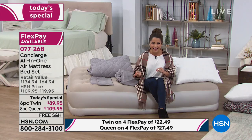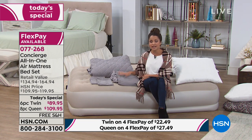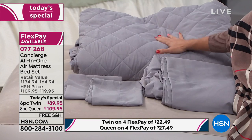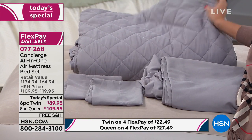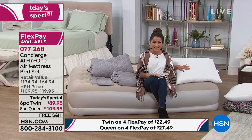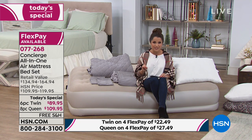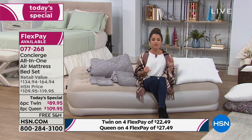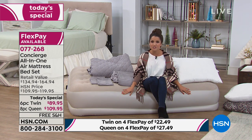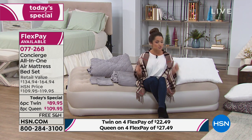In addition to the mattress, you're also getting everything you need to dress the bed: a fitted sheet and a flat sheet, and a blanket — the first time we've offered it with a blanket. This beautiful quilted blanket, plus two pillowcases and two pillows with the queen set, or one pillow with the twin. It all comes together with a one-year warranty, which is almost unheard of for air mattresses, so your guests will be comfortable and it looks great.